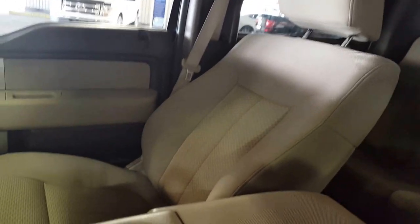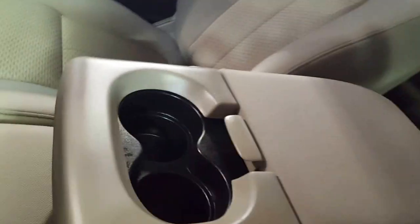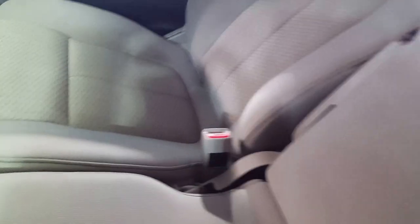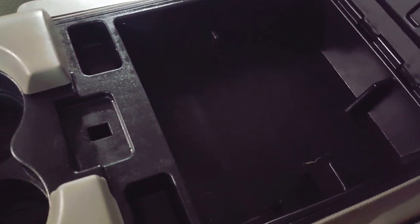It's extremely spacious up front. You have your cloth upholstery, and if you need room for a third passenger up front, all you have to do is push this up and you have your 40-20-40 split seats with a ton of extra space. Push it down and it becomes your center console with plenty of storage space.